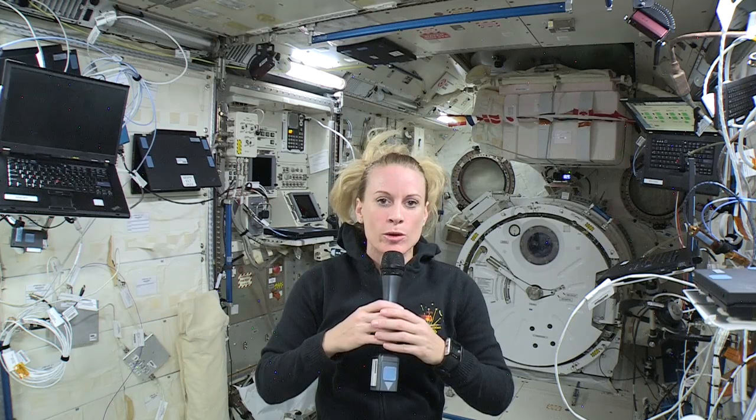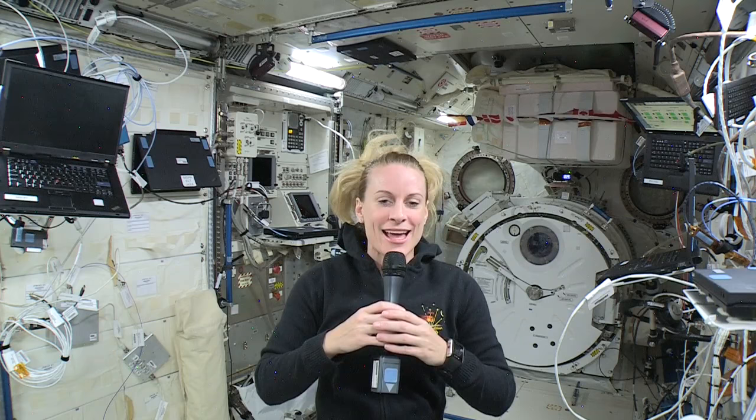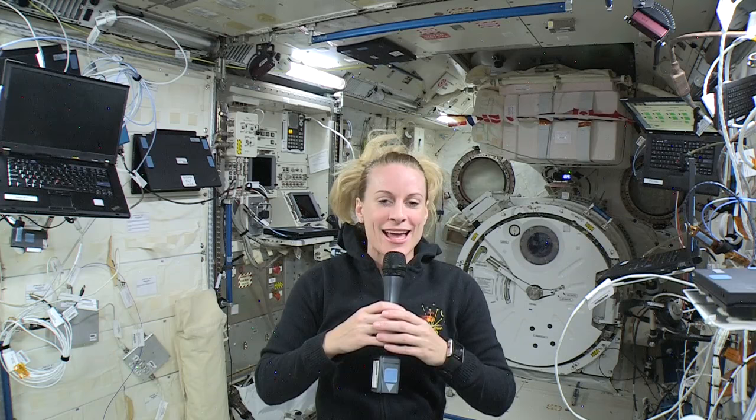We can better understand the microbial environment and human health as we start exploring our solar system off the planet for longer and longer periods of time. Check out this awesome video to learn how the microbiome plays a vital role in your health and astronaut health. Thanks for joining me on board the International Space Station.